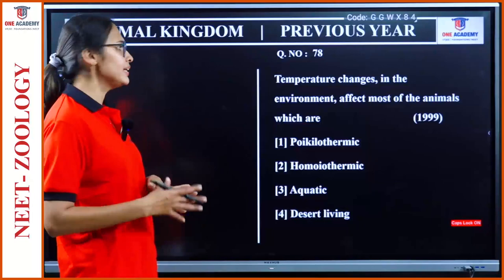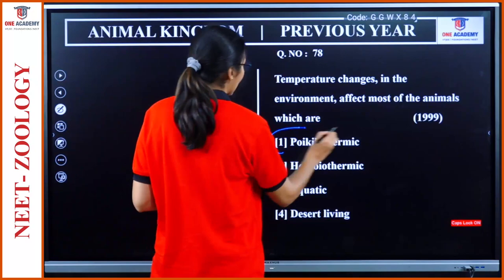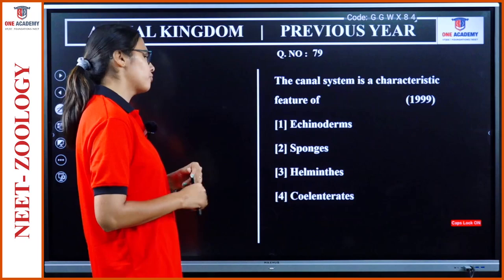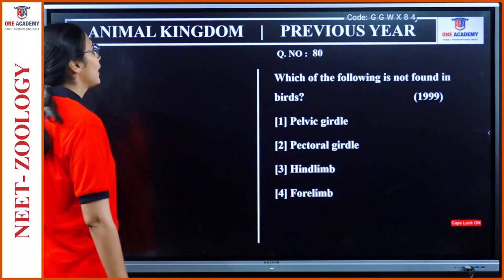Question 78: Temperature changes in the environment affect most of the animals which are — poikilothermic. Very easy. Question 79: Canal system is a characteristic feature of sponges. Can we say echinoderms? No, they have a water vascular system. Here it is asking about the water canal system, which is in sponges.